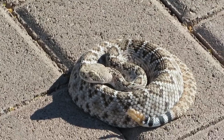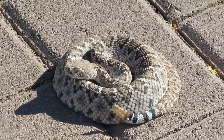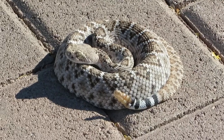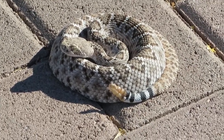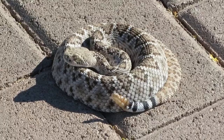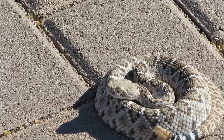He's just laying out here on the bricks of my driveway gathering up some heat. I am definitely keeping my distance, because a little one can kill you just as fast as a big one — in fact, sometimes the little ones are more potent than the big ones because the big ones hunt more frequently and expend their venom. I'm going to zoom in a little bit more.